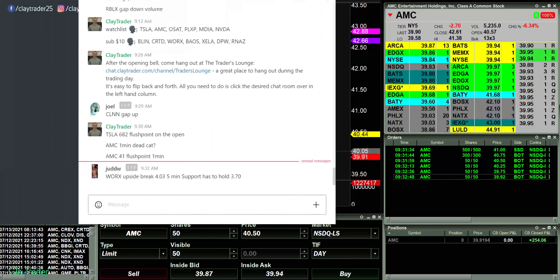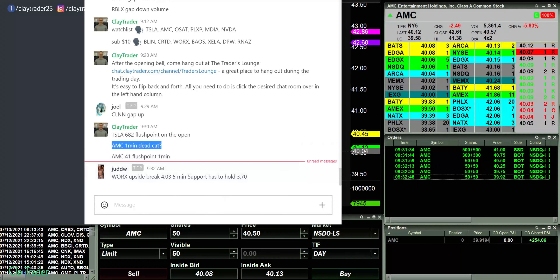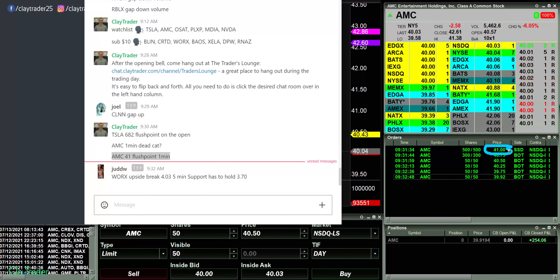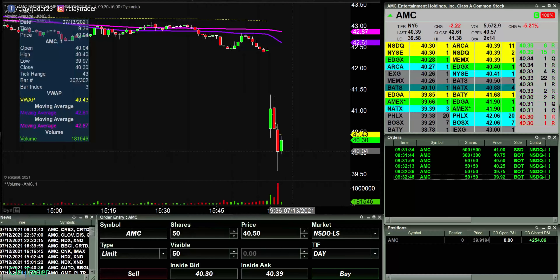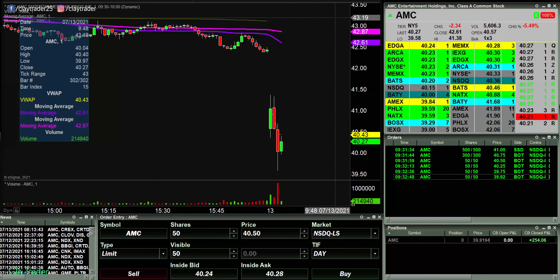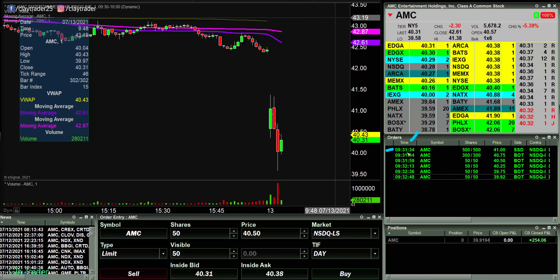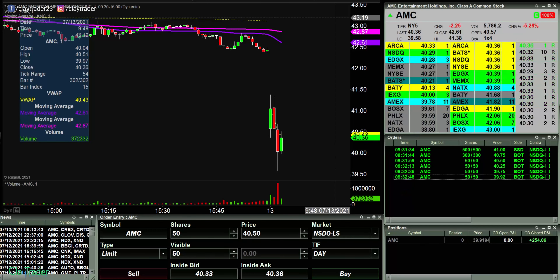But the best part about this was right here — two alerts sent. For those of you wondering how the chat room works: AMC, one-minute dead cat, meaning yeah, it was bouncing, but was that bounce true? And then right there, 41 flush point, meaning wanting to see the price go down. And that is right where I got in — entry point at 41. So for those of you members that watched these videos and got in at 41 or maybe even a little bit higher, a big congratulations. That was a fantastic trade.